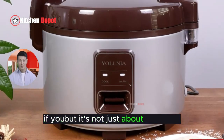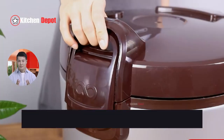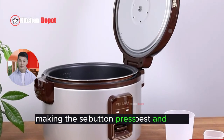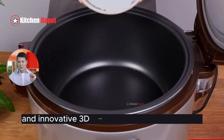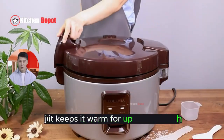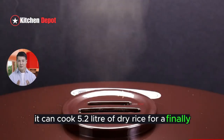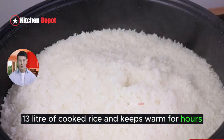But it's not just about size. The ease of use is where the Yalnia Rice Cooker really shines. Imagine starting the cooking process with just a simple button press. Thanks to its advanced one-touch operation and innovative 3D heat preservation technology, this cooker doesn't just cook your rice evenly — it keeps it warm for up to 12 hours, a lifesaver for places that need delicious, fluffy rice ready to go throughout the day without any fuss.